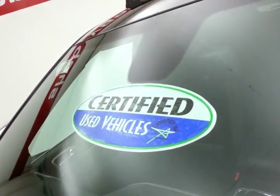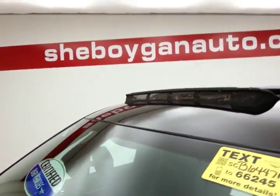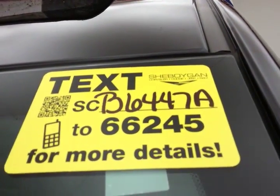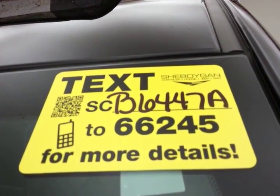Don't forget about that certified warranty protecting your investment. For more, please go to CheboyganAuto.com or text SCB64-478-66245.